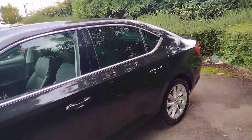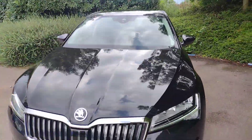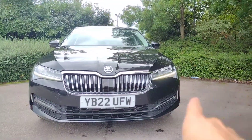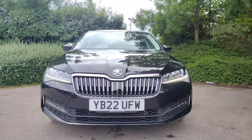As you come to the front you'll see we've got the nice chromed grille, daytime running lights in the corners, and fog lights in the bottom corners. It just looks very nice and very smart, this car.